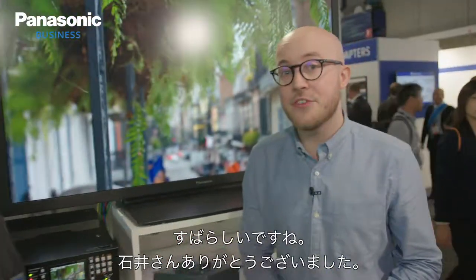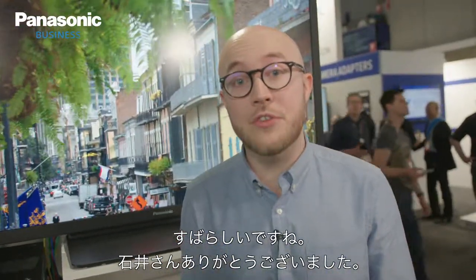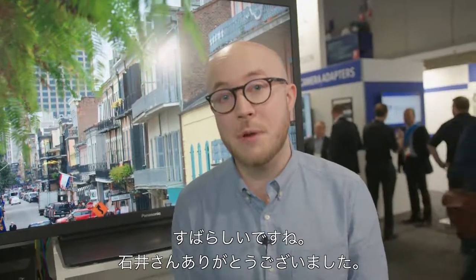Thanks so much for your time. And if you've got any questions, then please do comment on the video below. Thank you.